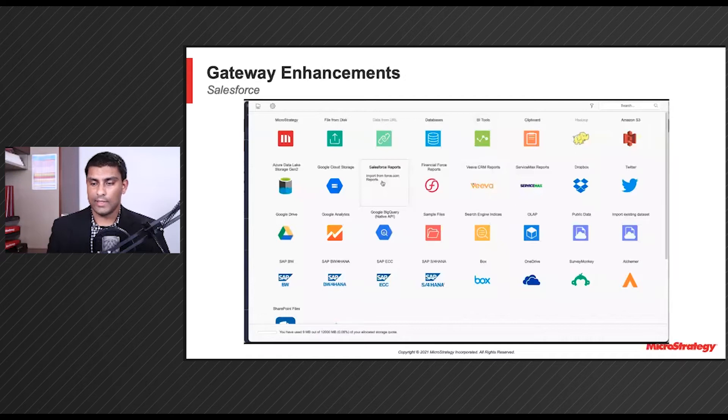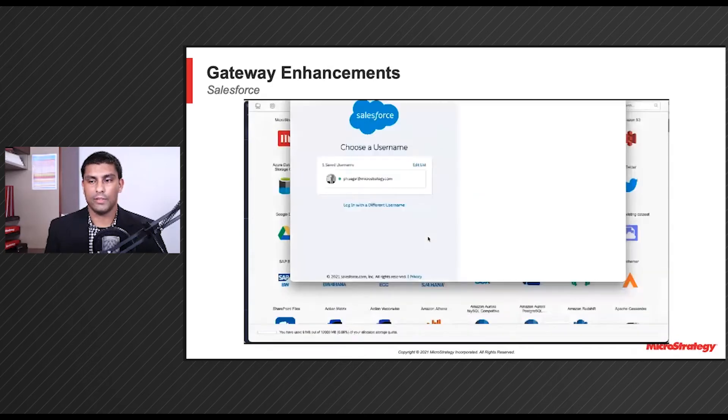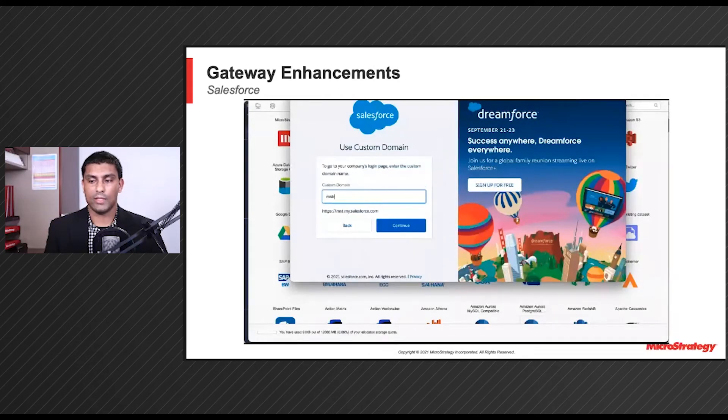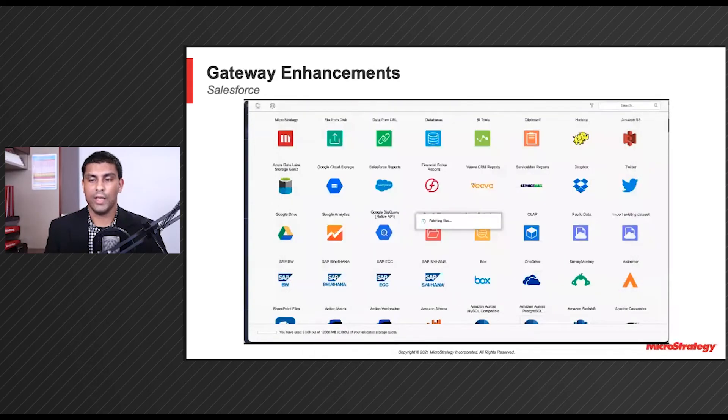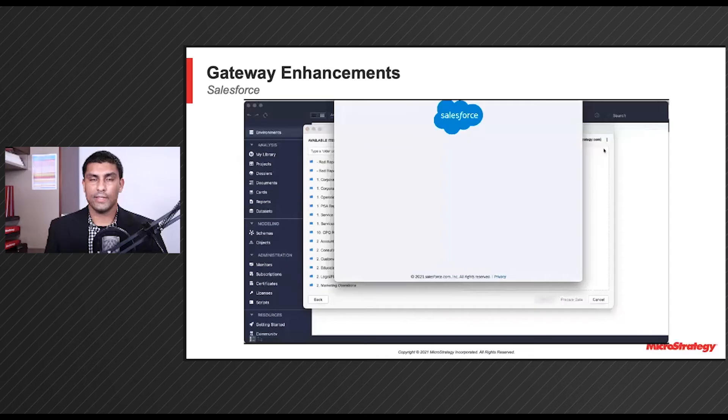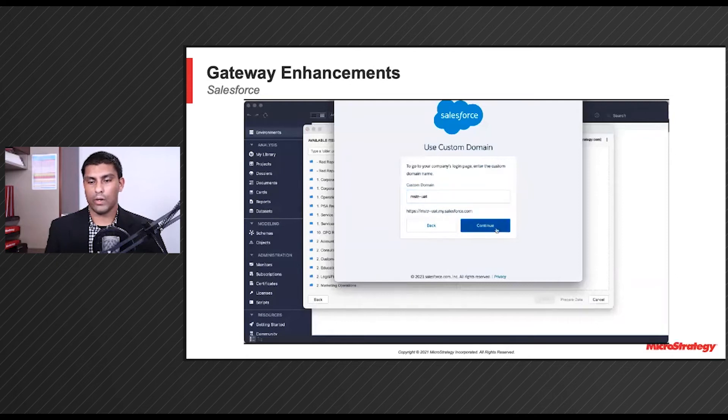Continuing on, as Salesforce is a premier Platinum data source, we are continuously looking to improve our connectivity to Salesforce environments and datasets. In this demo, you will see two ways in which users will now be able to connect to Salesforce sandbox environments. Now users can add sandbox environments and switch between production and UAT environments easily with one click, making connectivity to Salesforce more seamless than ever. This extends our previous work on Salesforce, where we have supported Salesforce reports, Salesforce tables, and Salesforce Object Query Language.